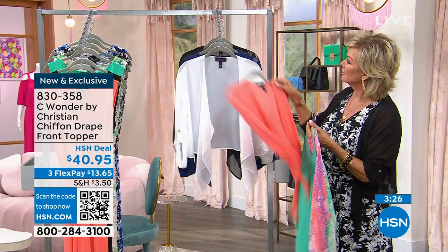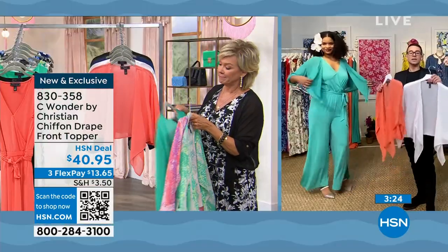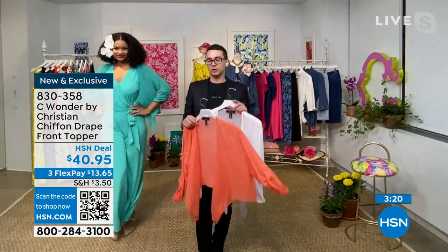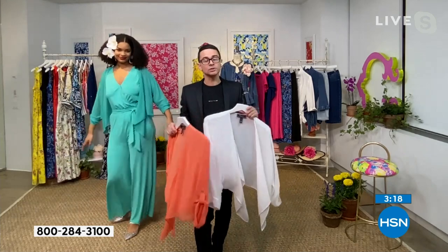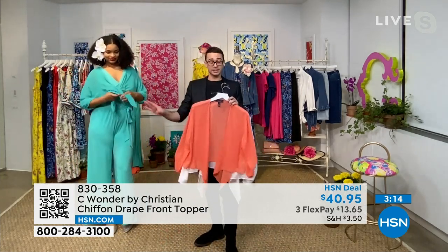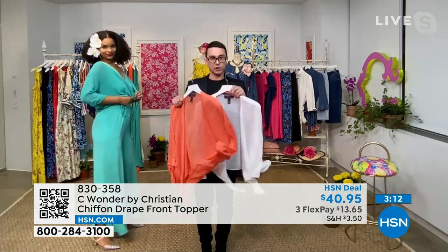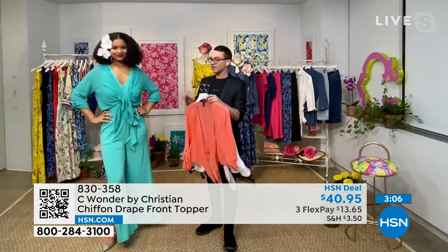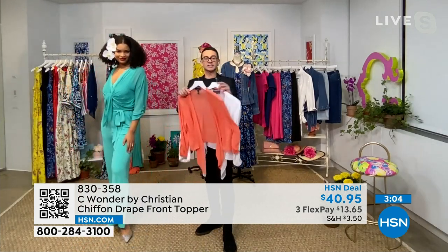Christian: This is just one of those pieces you need, which is why we did it in so many colors — even if you're not getting our jumpsuit or anything in the collection, this goes over anything you have. That's why we have it in all these color options; you need every single color because you wear this with everything. The white is so fresh — look how beautiful.